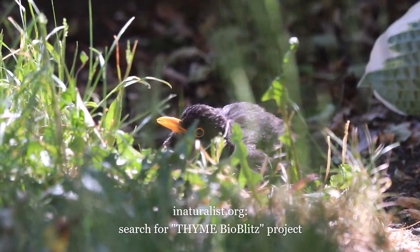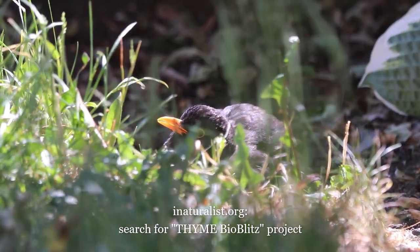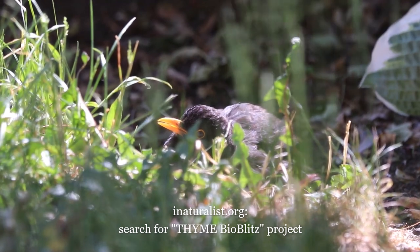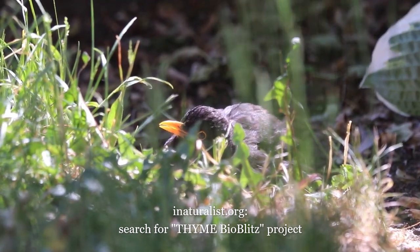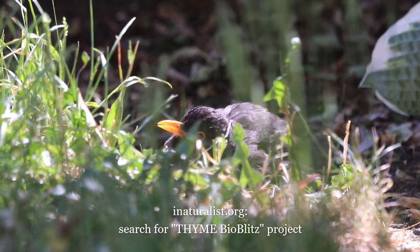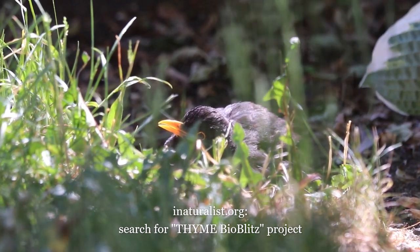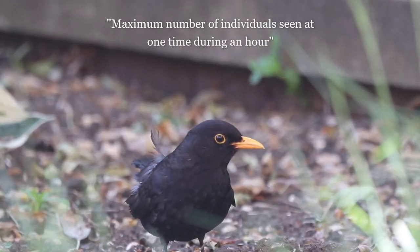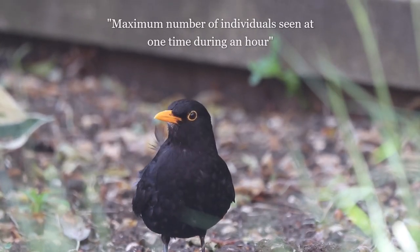Once you've counted birds for an hour, please send us your results on iNaturalist. Watch Emma's bug hunt video for full instructions on how to do this. To tell us how many individuals of each bird species you saw, search for a field called 'maximum number of individuals seen at one time during an hour' and enter the number there.